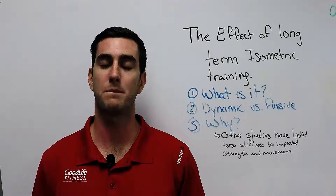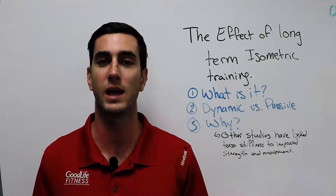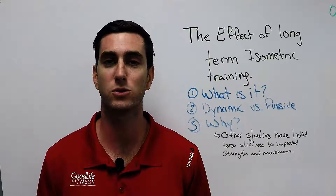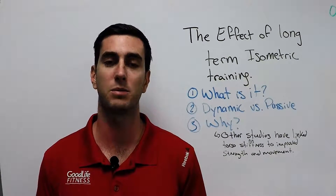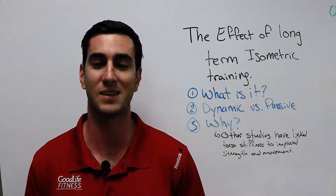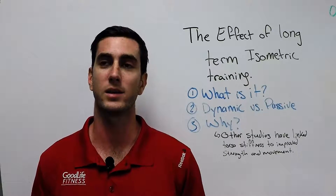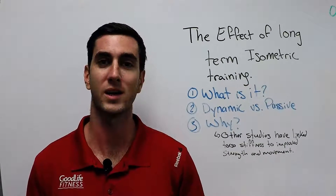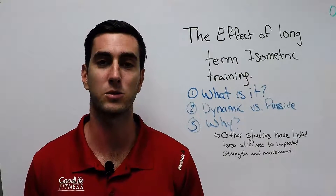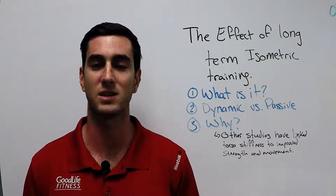Hey everybody, welcome back. In this episode of Coach's Tips, as I mentioned before, we are looking at the best way to train your core. Now, if you have watched my other videos, you will know that I despise the word core. I think it's one of those terms like toning and functional fitness that has really been overused and misused over the last few years in the fitness industry.